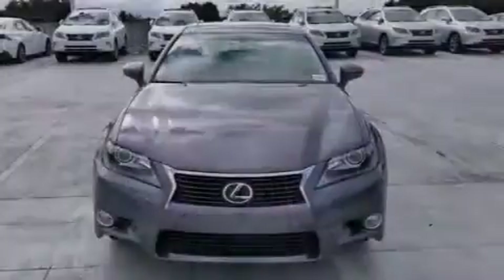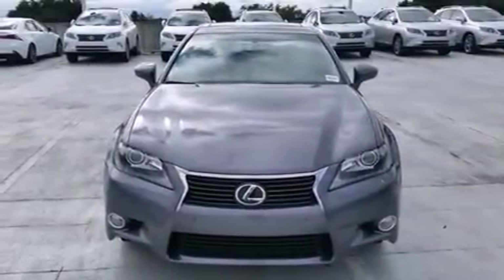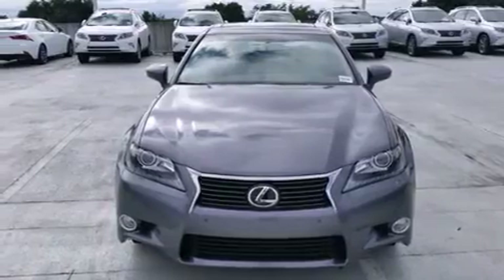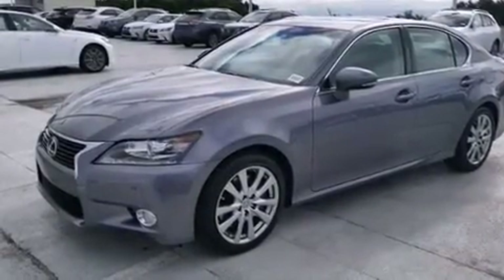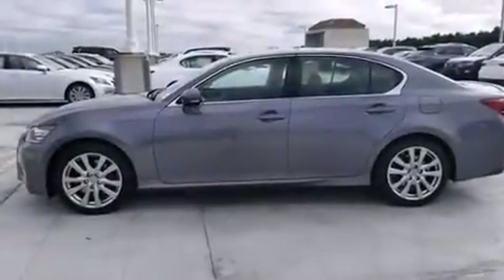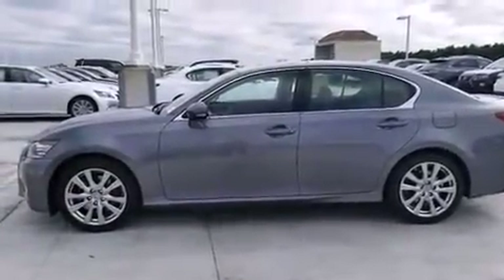All of the following features are included: the premium package, a navigation system, Bluetooth cell phone integration, Xenon headlights, leather seats, side curtain airbags, and air conditioning with automatic climate control.